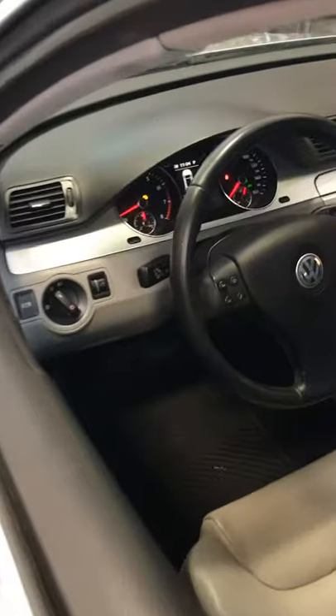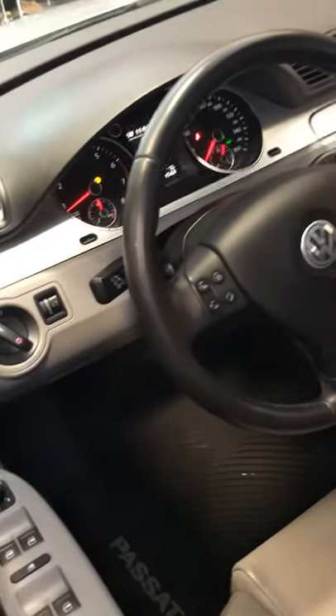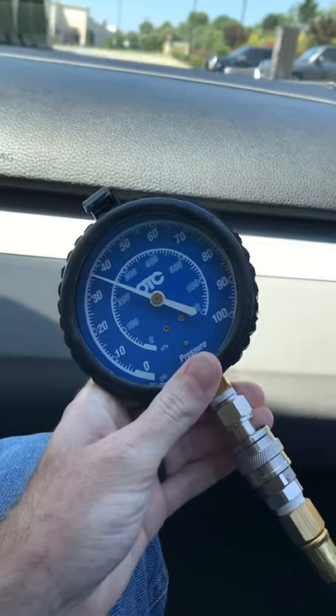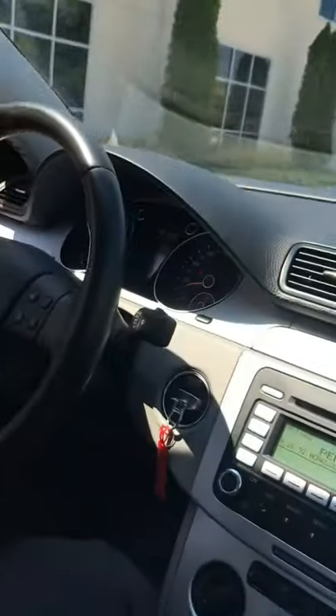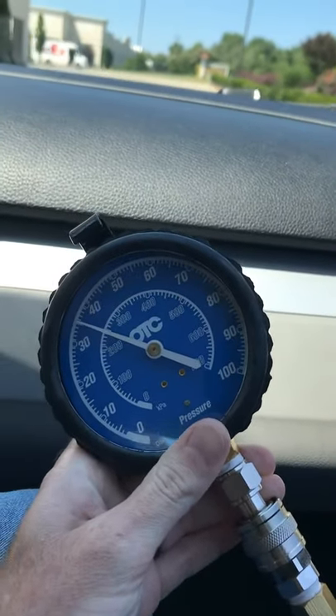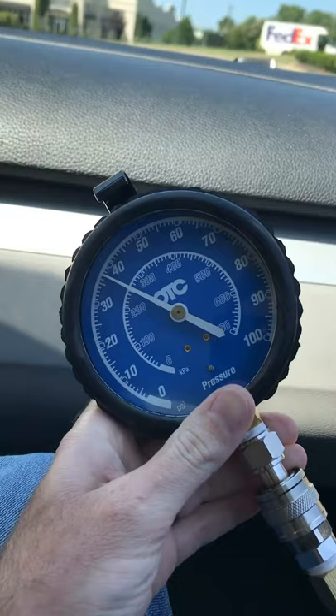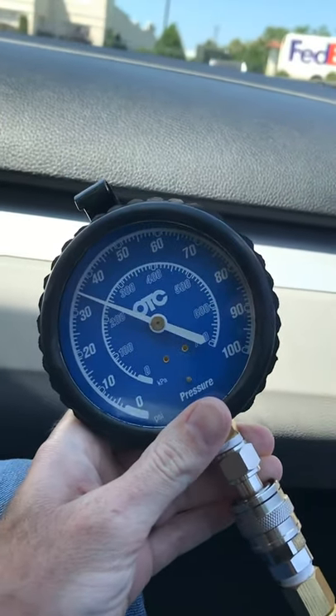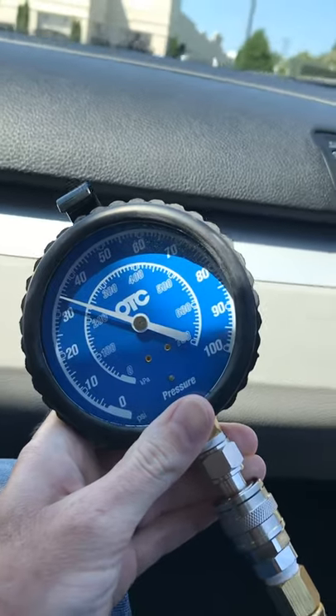In the shop we have a Facel car that came in with an intermittent oil pressure light. We have an oil pressure gauge hooked up to it. The spec at 2000 RPM is a minimum of 39 PSI. The oil pressure started right around 39 and seems to be slowly dropping — we've seen it as low as about 32.